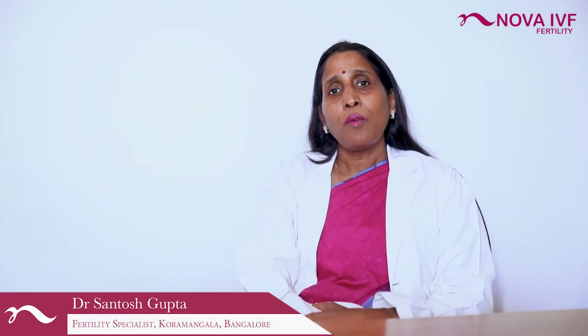Namaste. I am Dr. Santosh Gupta. Male infertility is always a stress for the male partner as well as the female partner. Many patients come with a report of zero sperm count in their semen analysis report. They are devastated, frustrated, and they ask for options.